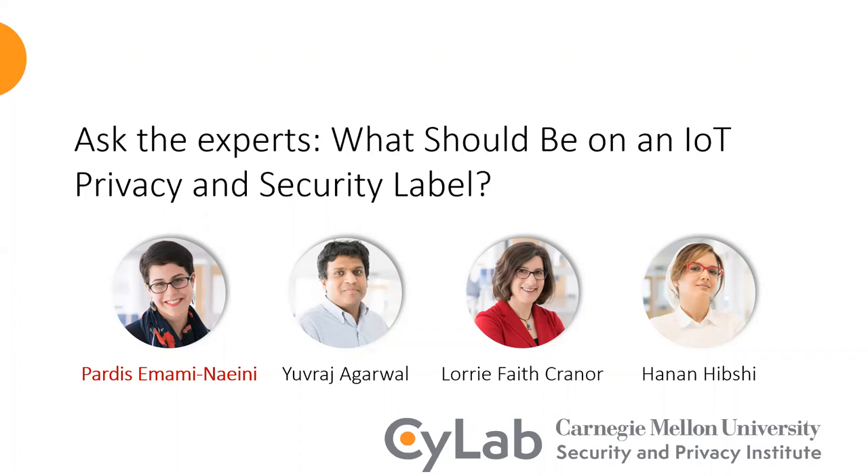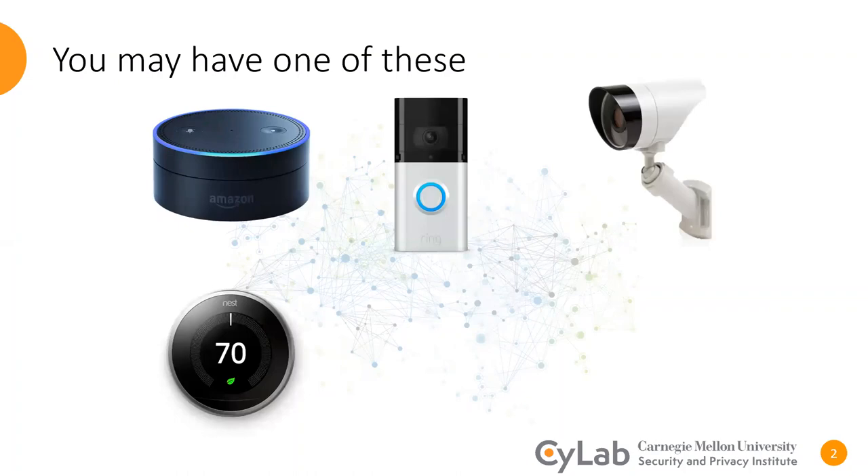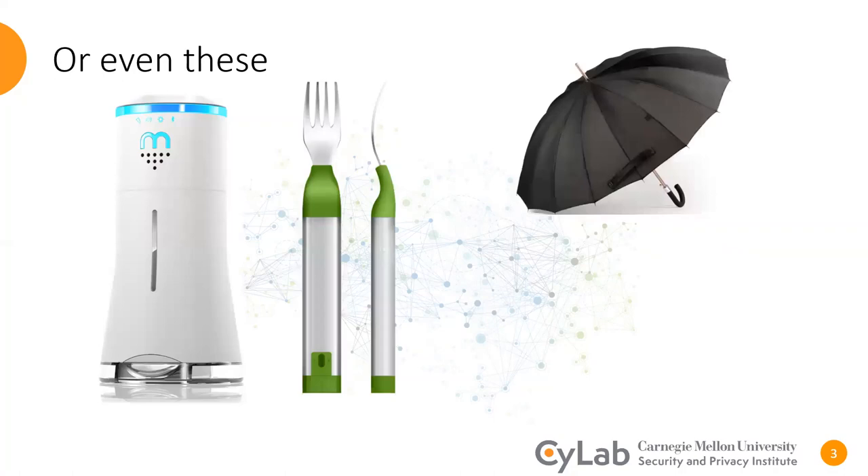IoT devices are everywhere. Some of the most common ones, which you might also have at home, are voice assistants, smart door bulbs, smart security cameras, smart thermostats, smart toothbrushes, and smart light bulbs. And some less common ones are smart salt shakers, smart forks, smart umbrellas, and the most controversial of all, the smart toilets.